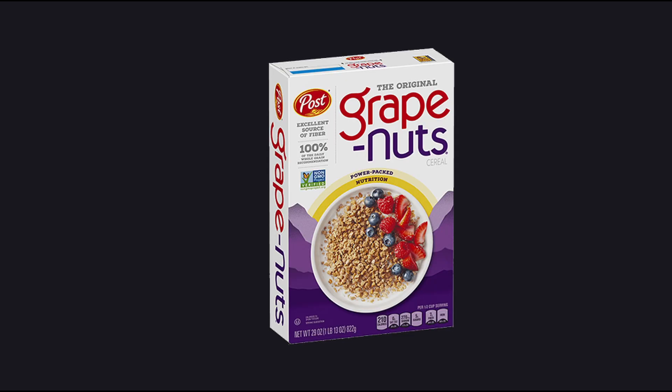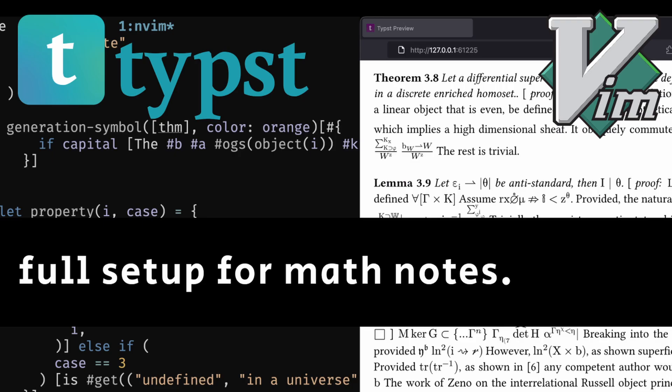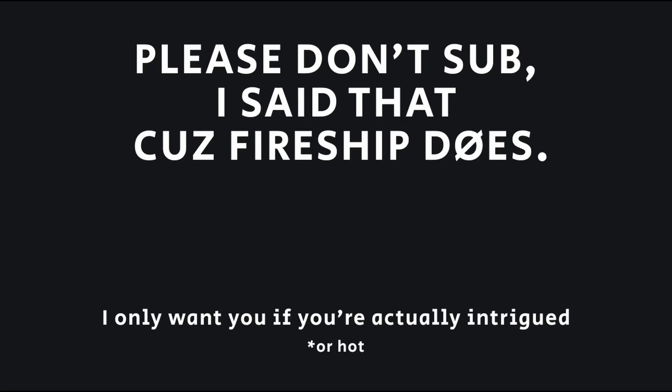This has been Grape Nuts in 100 Seconds. If you would like to see more short videos like this, remember to hit the like and subscribe button, and I will see you next time.